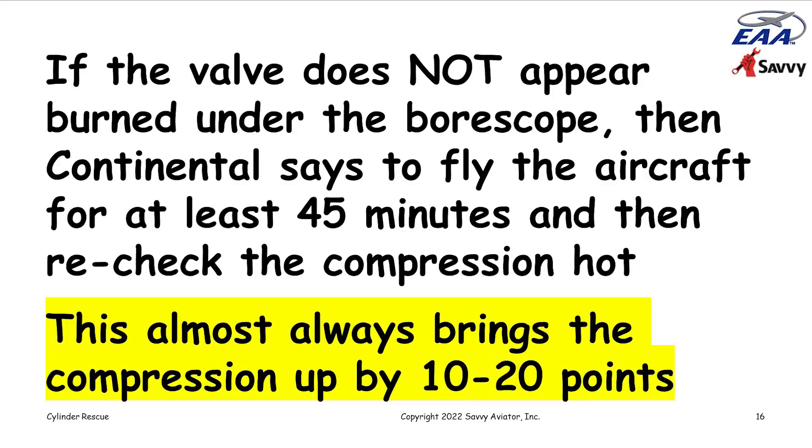A cold compression check is almost worthless. This is particularly a problem with twins because they have so many cylinders. By the time you get to the second engine during an annual, those cylinders are getting pretty cool. The colder the test, the more worthless it is. Retesting the cylinder that flunked after heating it up will almost always bring the compression reading up dramatically if the leakage is past the rings and not the exhaust valve.